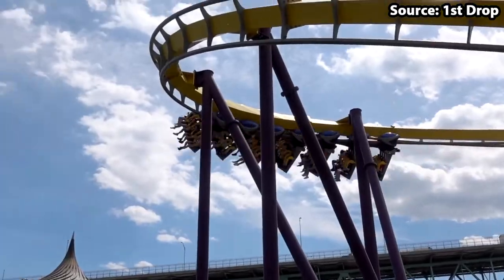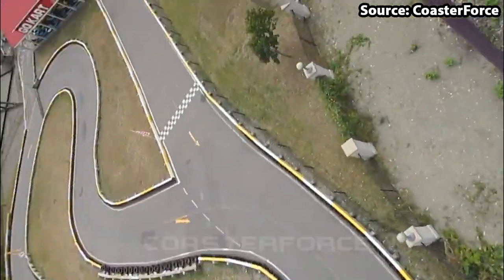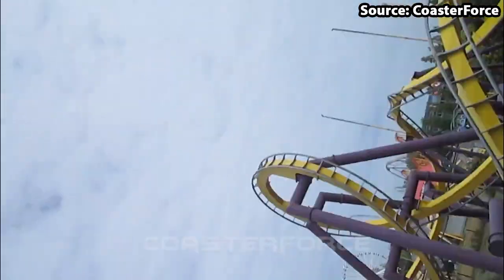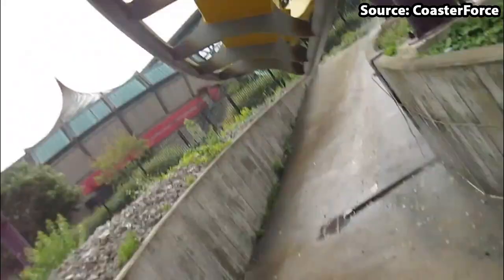And this only continues on the ride itself, with you completing — get ready for it — a 105-foot drop, two loops, a zero-G roll, two wing-overs, and of course many twists and turns, all whilst your legs are dangling.